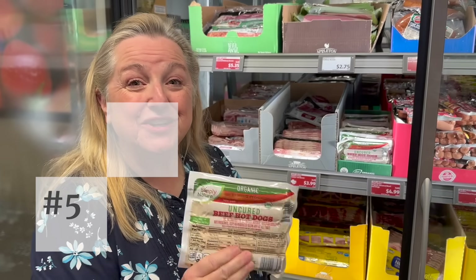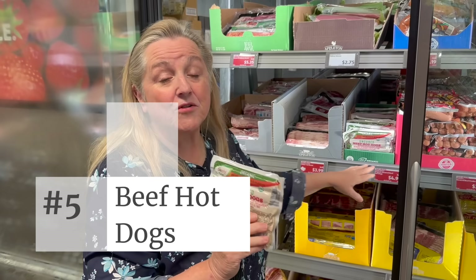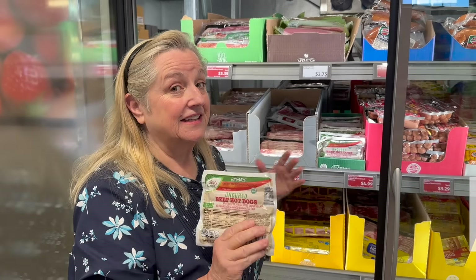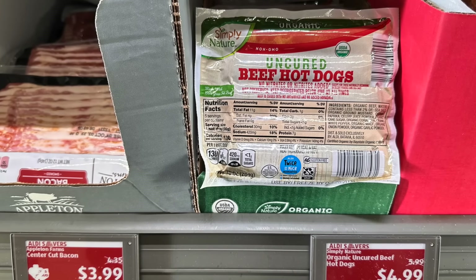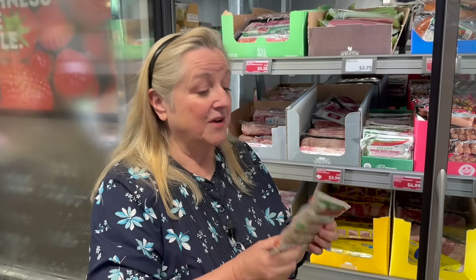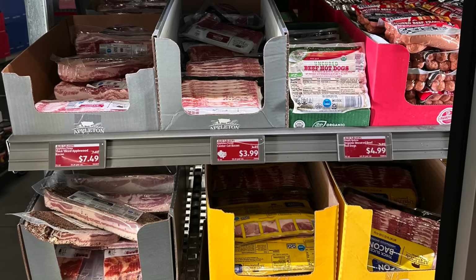Number five: uncured organic beef hot dogs. These are $4.99, down from $5.99. Hot dogs are not inexpensive when you want organic and uncured, but these are so much healthier. You get five for $4.99 — yes, a dollar each — but that is a really good buy and considerably less expensive than what I'd pay at my local grocery store.